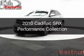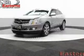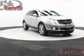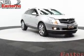This is a used 2010 Cadillac SRX. It's powered by all-wheel drive, a 3-liter 6-cylinder engine, and a 6-speed automatic transmission.